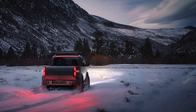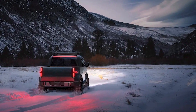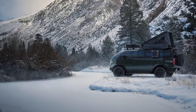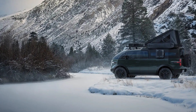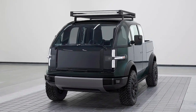Greetings, viewers. The electric vehicle market is growing rapidly, and major automakers are developing new electric truck models. However, small startups like Canoo, based in California, are emerging as major players in the EV truck market. In this video, we'll take a closer look at what makes the Canoo electric pickup truck unique.